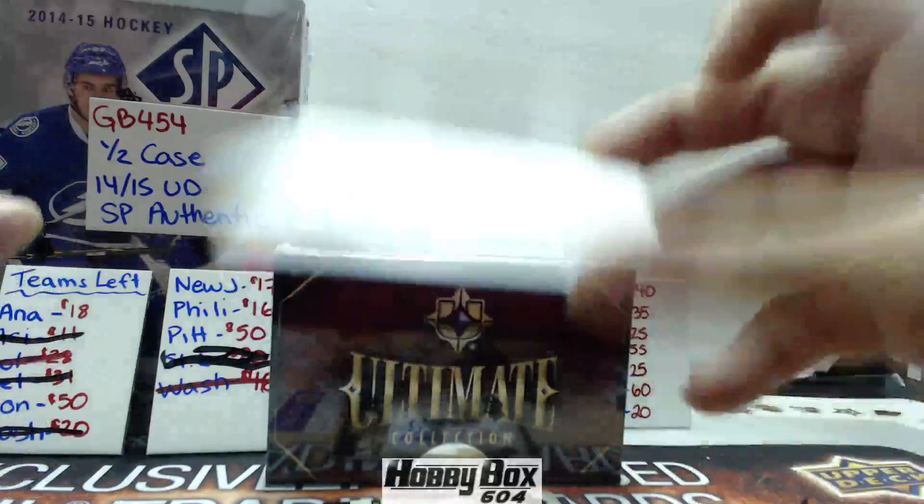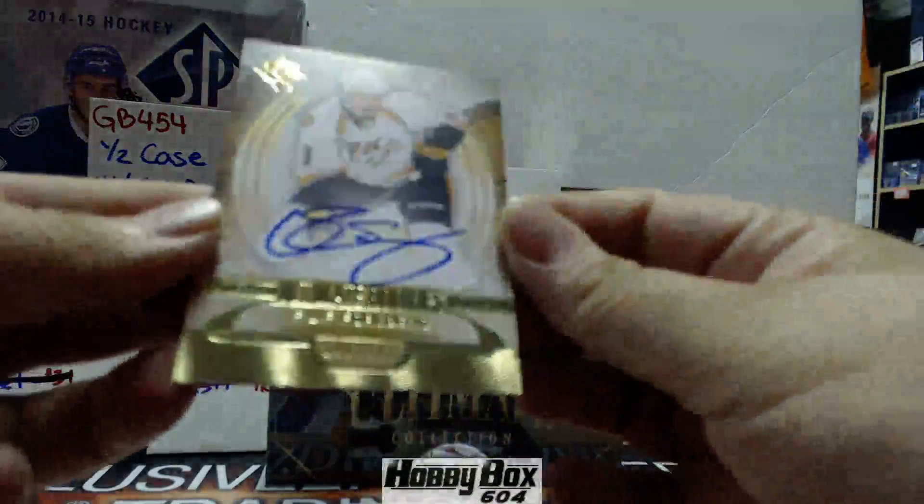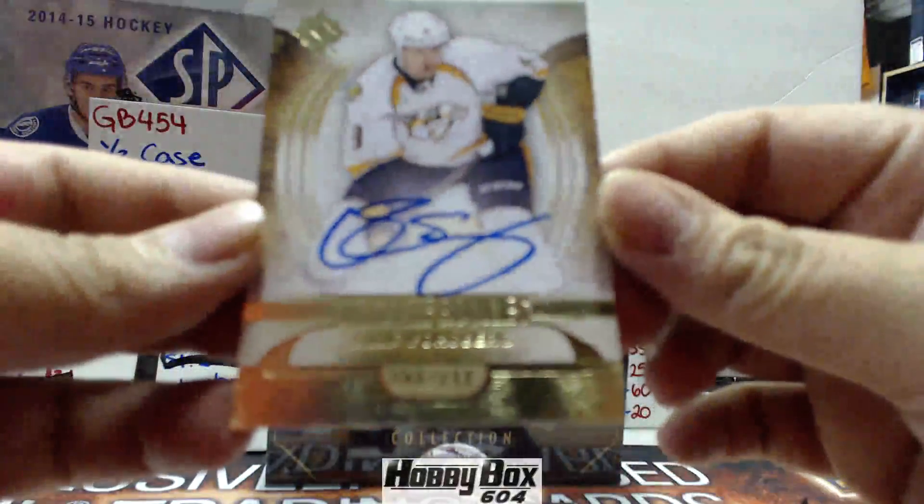Then an insert — or a die-cut, sorry. We have a Phillip Forsberg for the Nashville Predators out of 299. Hotheads.